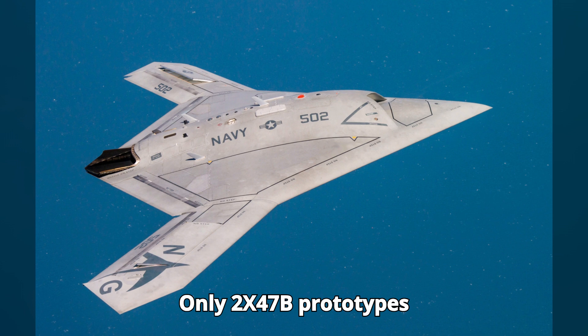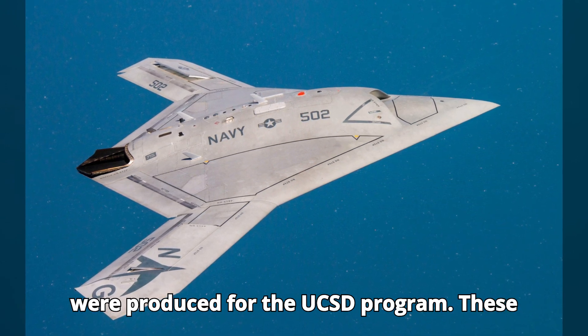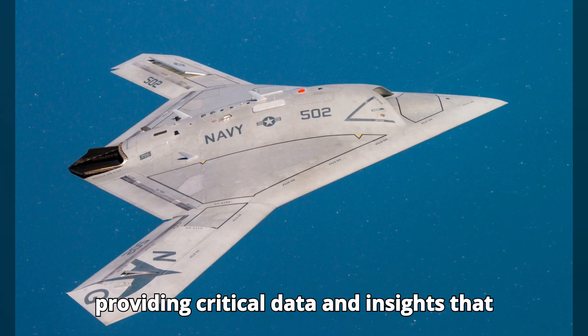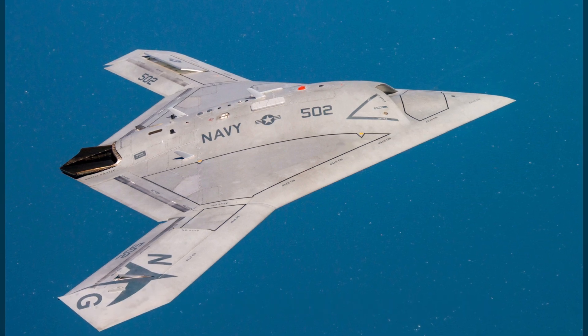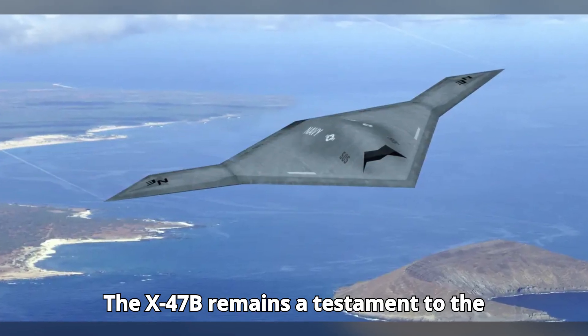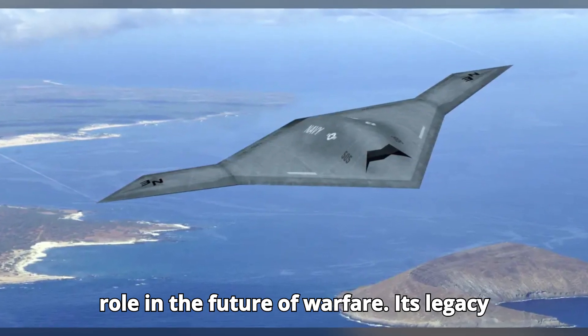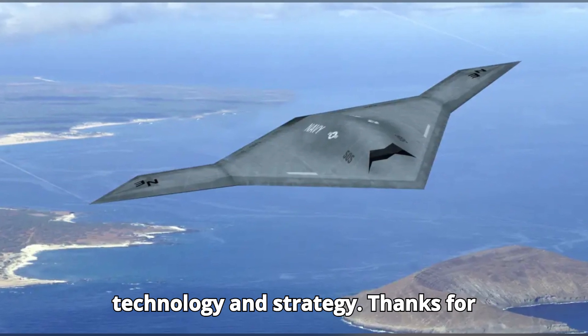Only two X-47B prototypes were produced for the UCAS-D program. These aircraft served as valuable testbeds, providing critical data and insights that would inform the development of future unmanned systems. The X-47B remains a testament to the potential of autonomous aviation and its role in the future of warfare, and its legacy continues to influence modern military technology and strategy.